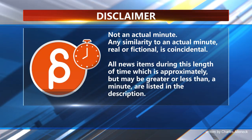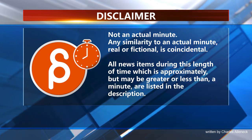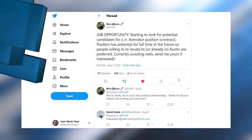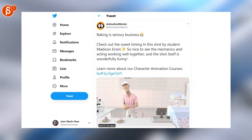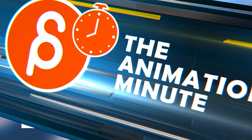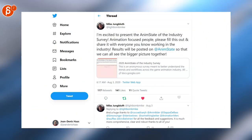This is the Animation Minute. First up, let's start with a job opportunity — a junior animator position. Next up is a very cool shot by Madison Erwin, posted by Animation Mentor. Mike is posting the 2020 AnimState industry survey, so head over there to fill it out.